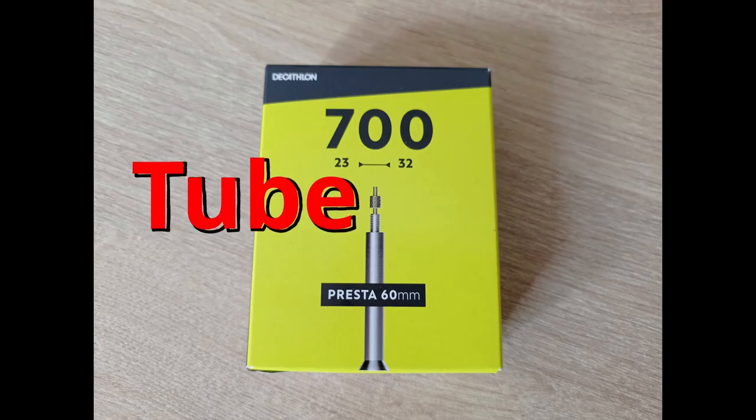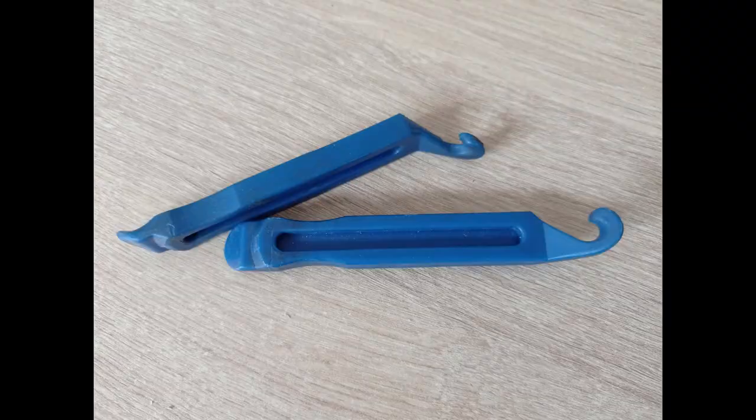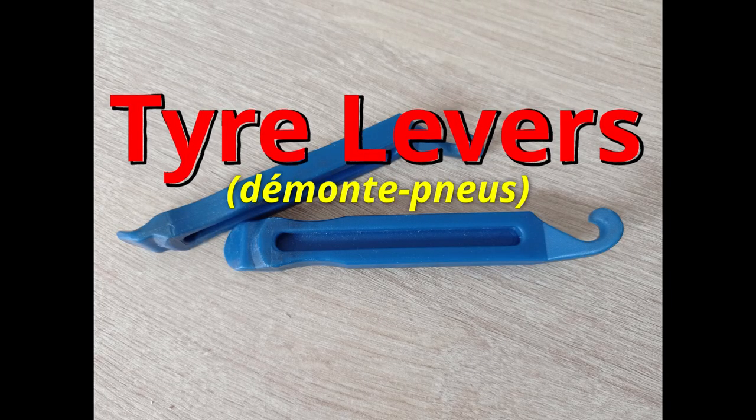Tube. I use tyres and tubes on my road bike, and I need a 60mm valve — a tube. Tyre levers. If I get a puncture, to change the tyre I need some tyre levers.